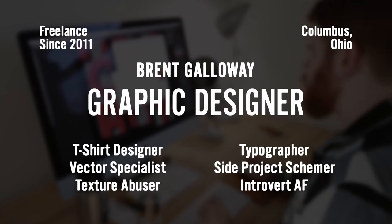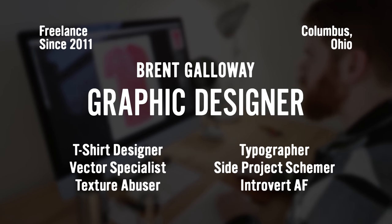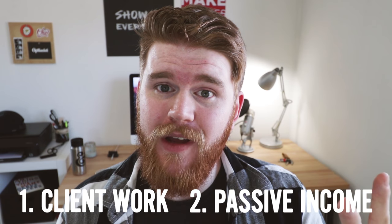Today, I want to talk about how I make a living as a freelance graphic designer. There are two different ways that I am able to make a living as a freelance graphic designer: one, with client work, and two, with passive income. So let's start with client work.